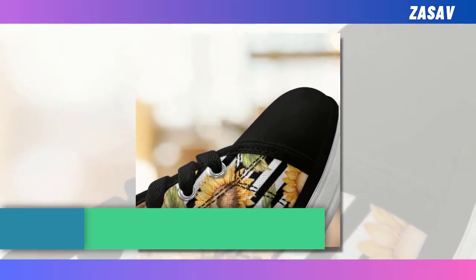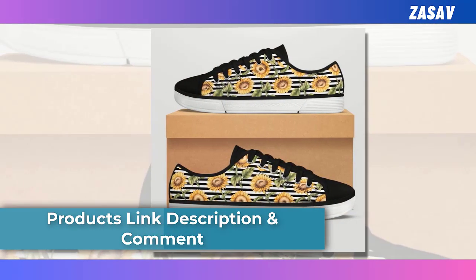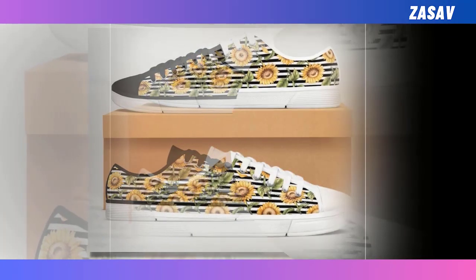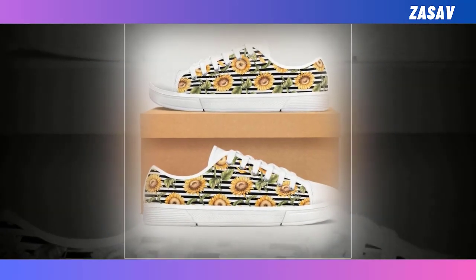Speaking of which, these low-top shoes are perfect for all seasons, suited to go out walking, shopping, work, and daily life, making sure you are always in the most comfortable state.